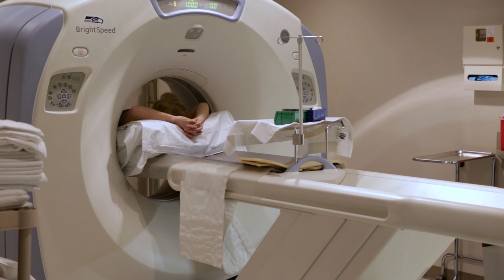We'll hook up three electrodes to their chest, slide them up into the scanner, and take a total of two pictures. They're very quick and easy.